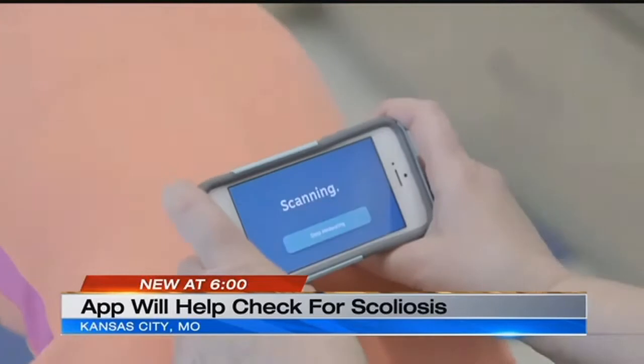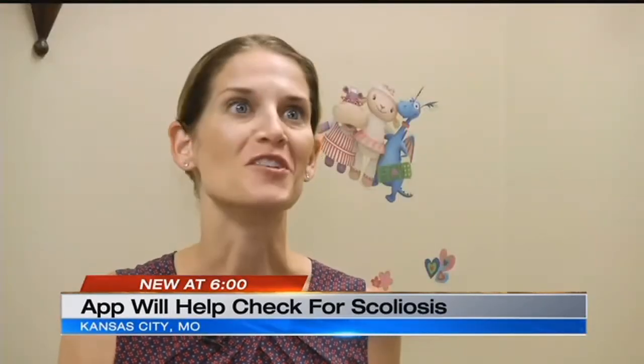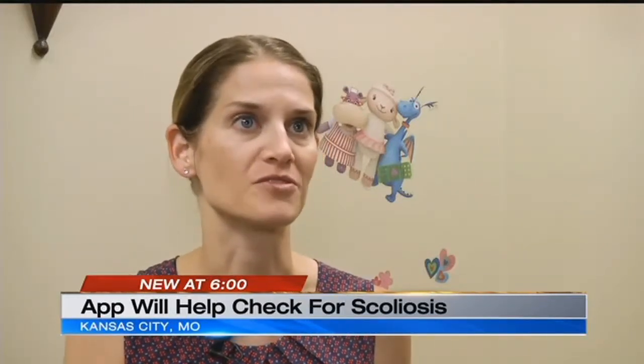But I think the caution for a lot of these apps is it's not going to necessarily tell you the answer. What it's going to tell you is whether or not you need to go see the doctor for more answers.